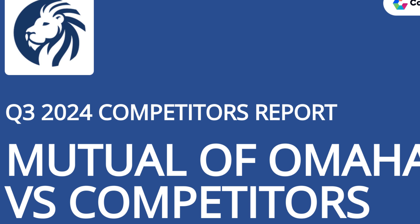All State Farm policies must be purchased through one of its agents. For the most part, Mutual of Omaha life insurance policies must also be purchased through an agent, but its guaranteed-issue whole-life policy can be applied for online.